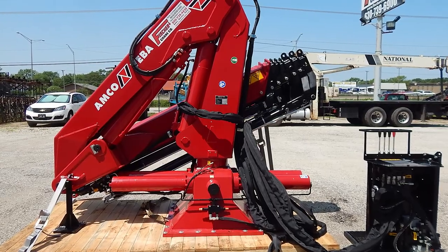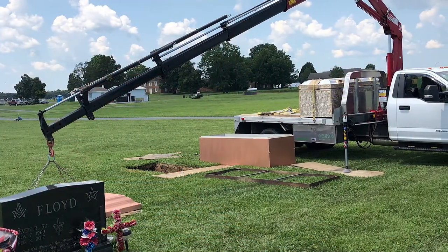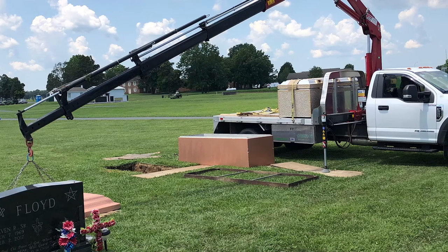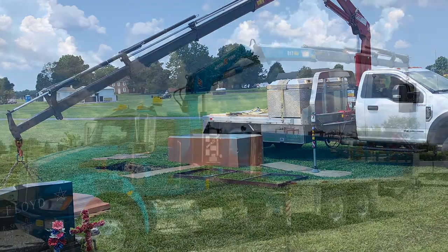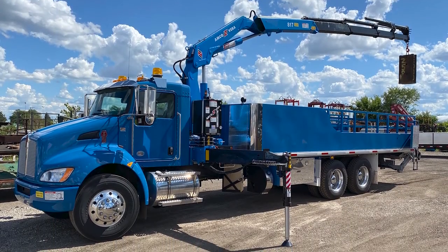In addition to memorials, many of you handle burial vaults or park projects. A Knuckleboom Crane is important because this single tool allows you to tackle different types of jobs, increasing your capabilities and potentially growing your business.